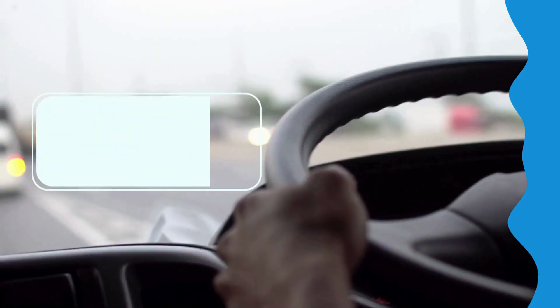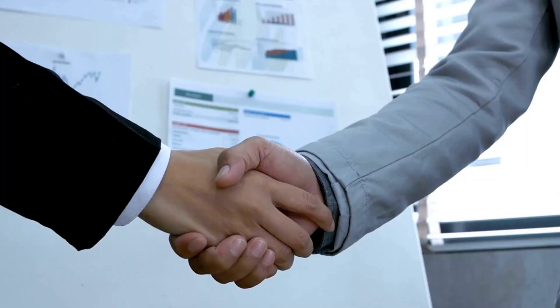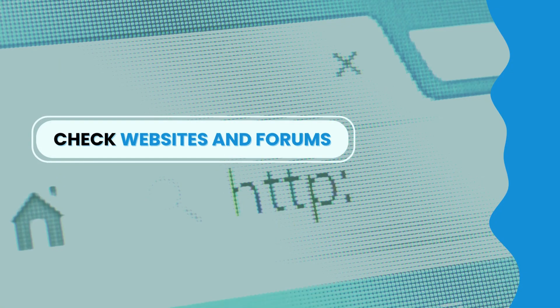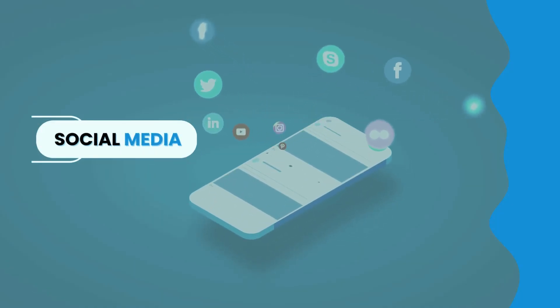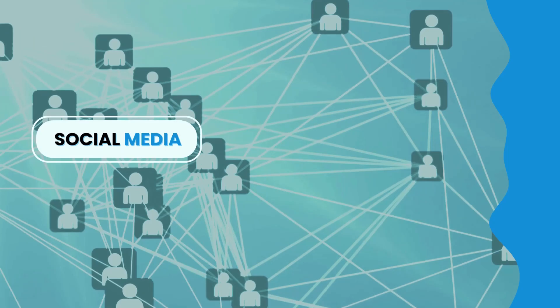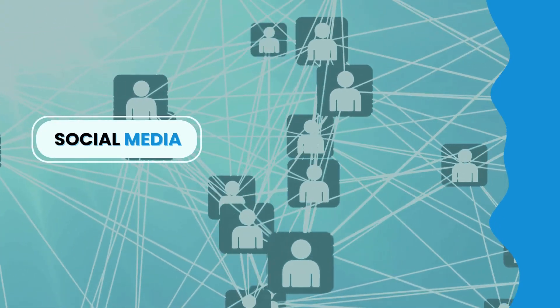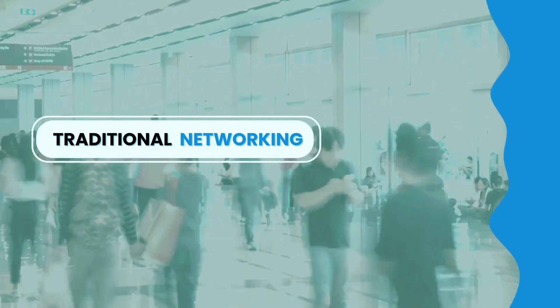Now let's talk about how to find or contact owner-operators. First, try load boards — online platforms that allow you to post and find available freight loads and connect with owner-operators. Second, check out trucking industry websites and forums, which often have directories and community discussions. Third, social media platforms like LinkedIn and Facebook, especially trucking-specific groups, can help you network. And don't forget traditional networking: visit truck stops and attend trade shows to make valuable in-person connections.